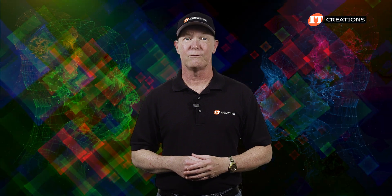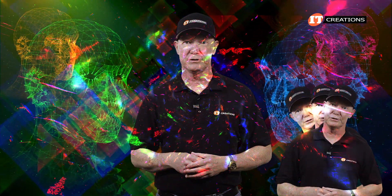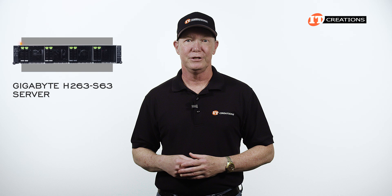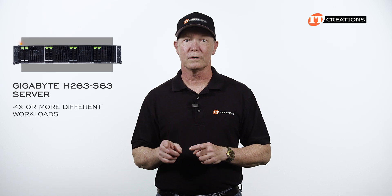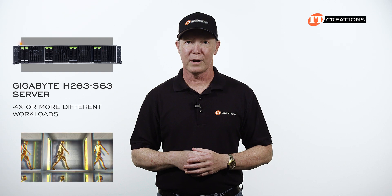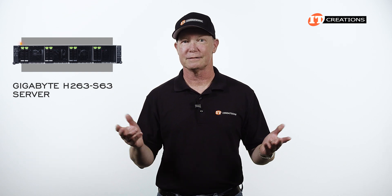If it was a person with four nodes or four personalities, they might suffer from hallucinations and delusions. Thankfully that's not the case with servers. In this case, you could support four or more different workloads, or link those nodes together for even greater brain power. Thankfully it's not a person.